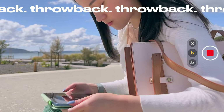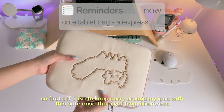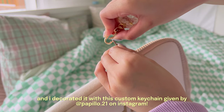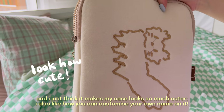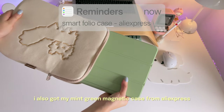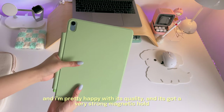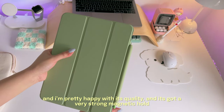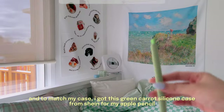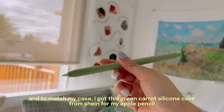I like to carry around my iPad with this cute case I got from AliExpress, decorated with a custom keychain from popular21 on Instagram — it makes the case look so much cuter and you can customize your own name on it. I also got a mint green magnetic case from AliExpress, which has a very strong magnetic hold so I don't worry about my iPad falling. To match, I got a green carrot silicone case from Shein for my Apple Pencil.